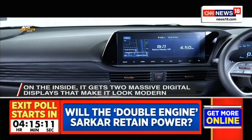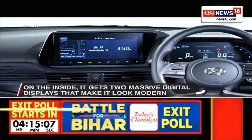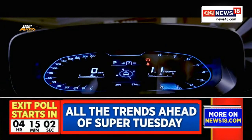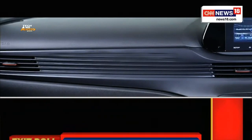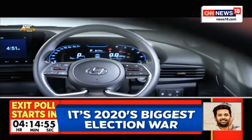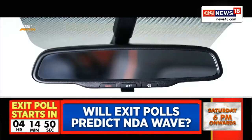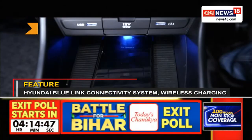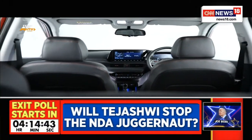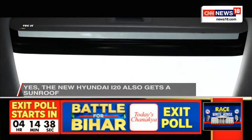Inside, it gets a new dashboard design which includes two massive all-digital displays — a new touchscreen infotainment system and an all-digital instrument cluster. The AC vent lines run through the width of the dash, and the car gets the latest-generation steering from Hyundai. It will come with Hyundai's BlueLink connectivity system and features like cruise control and a wireless charging pad. It is also expected to be more spacious than the outgoing model and will offer the choice of a sunroof.